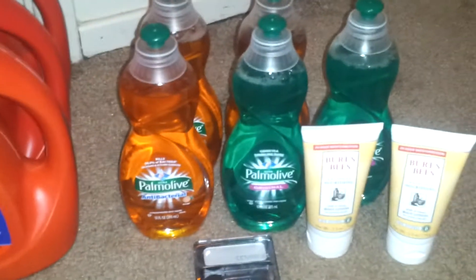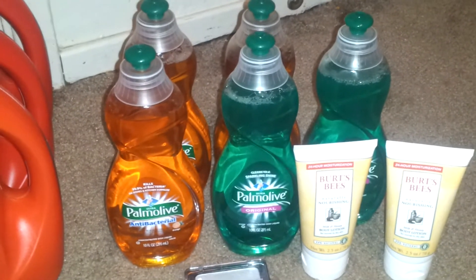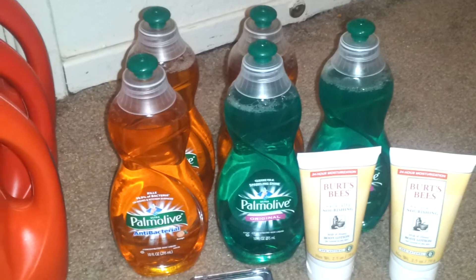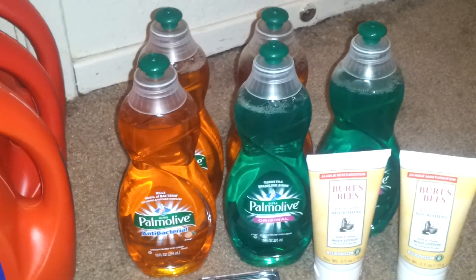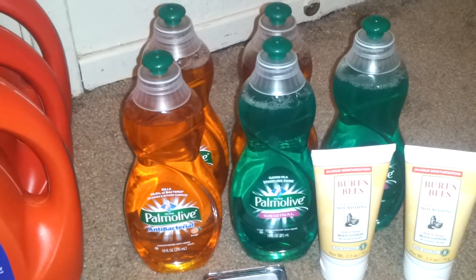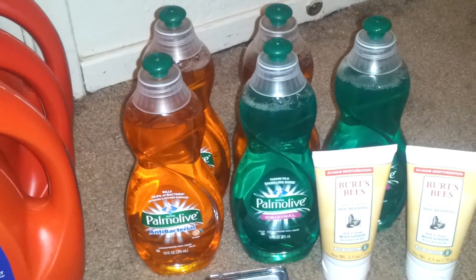For Rite Aid, I did this transaction on Saturday because the Palmolive coupons were expiring on the 12th. These were $0.88, and when you buy five you get a $1 extra buck. I used five of the $0.50 off coupons, so they ended up being $0.38 each, which is not bad.